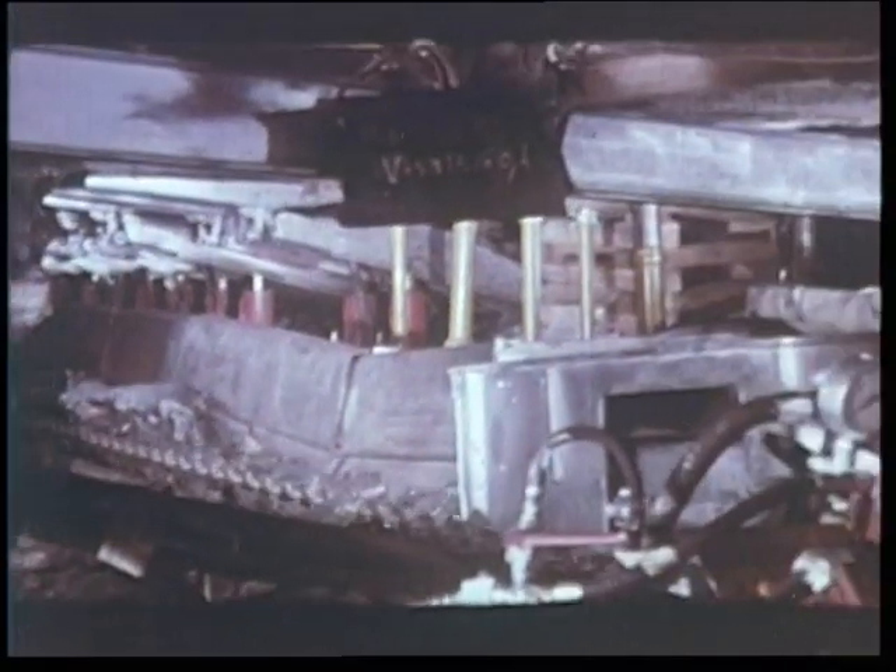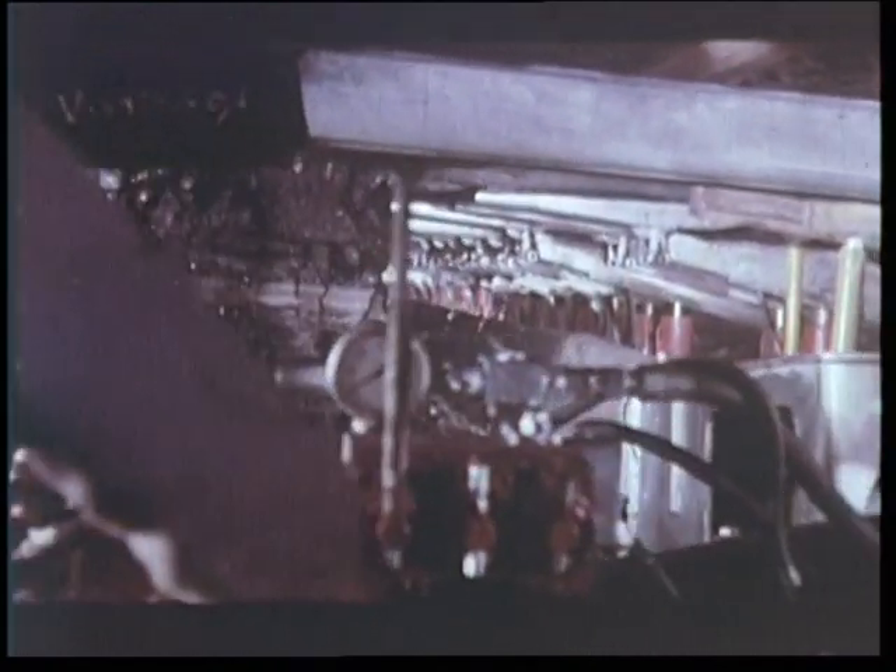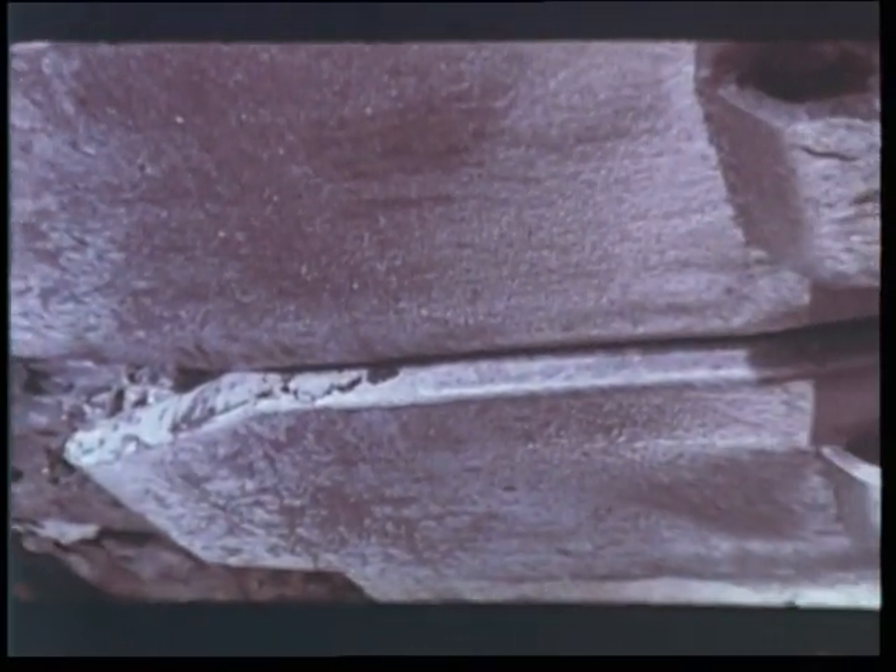Le poste de contrôle situé à l'entrée de la taille constitue le centre nerveux de cette unité de production d'où sortent chaque jour 2 à 3 000 tonnes nettes de charbon. L'allée d'abattage et l'allée de passage du personnel sont protégées par les chapeaux des piles qui forment une cuirasse presque continue à haute portance.